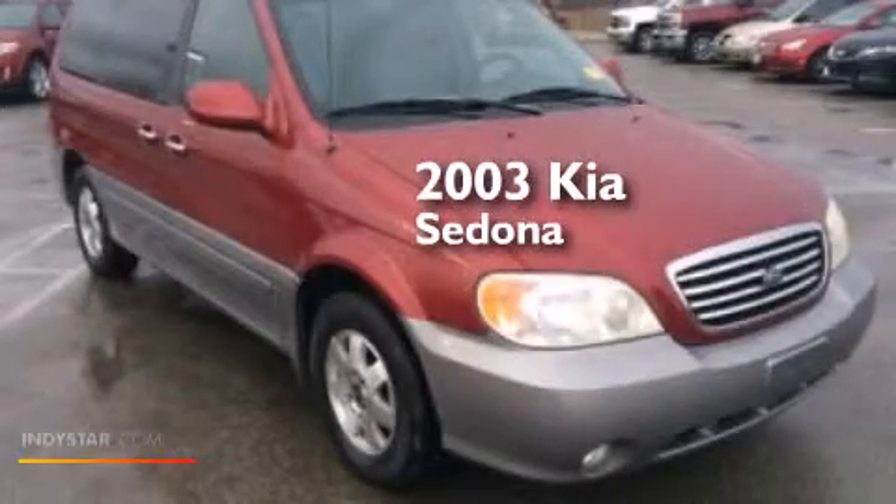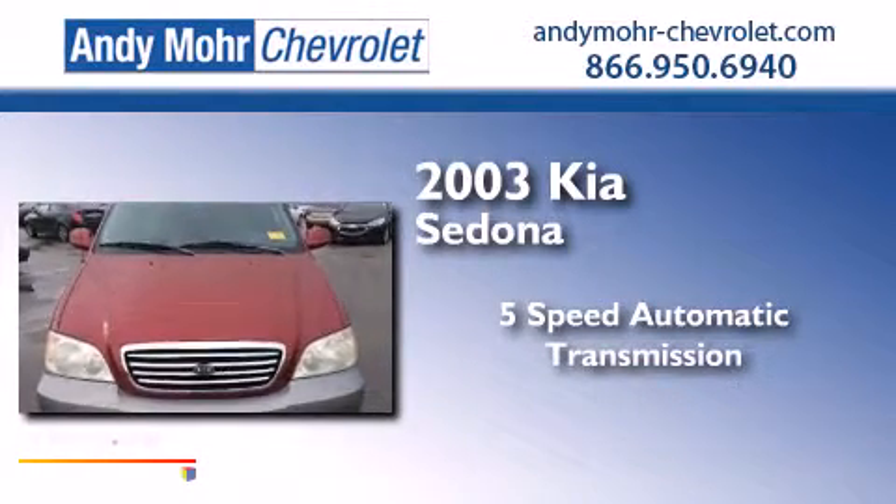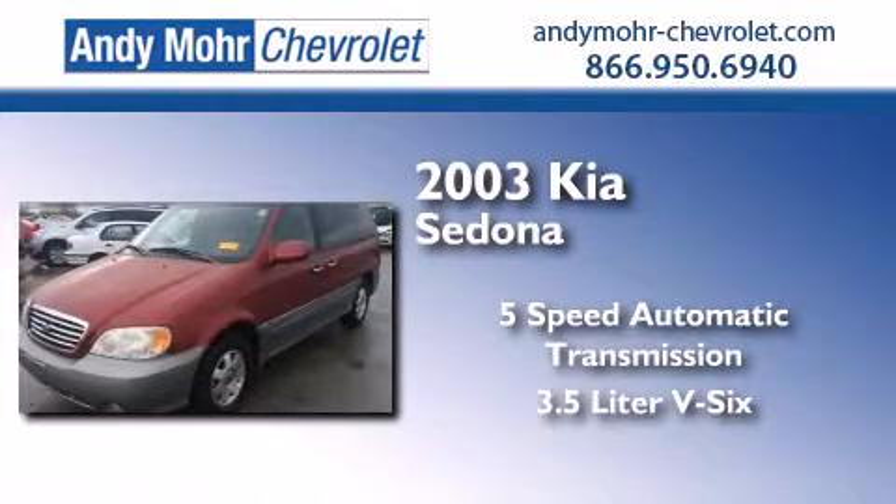This is a 2003 Kia Sedona. This minivan has a 5-speed automatic transmission and a 3.5-liter V6.